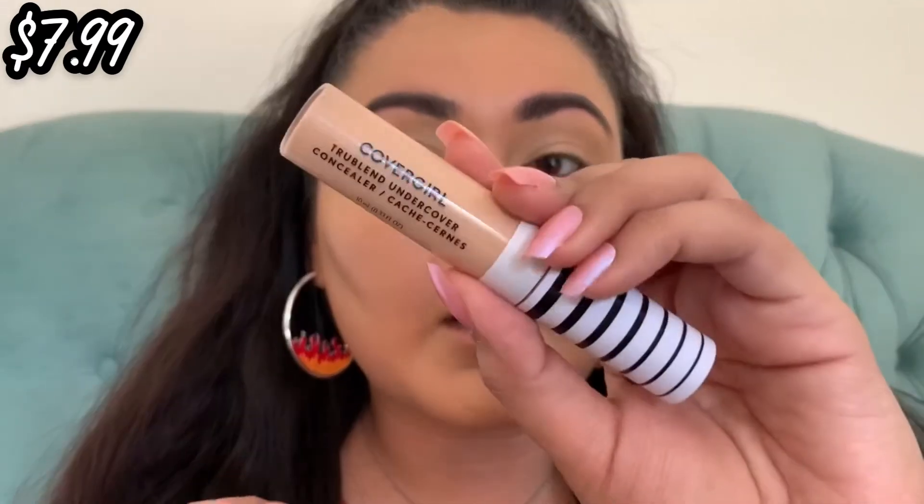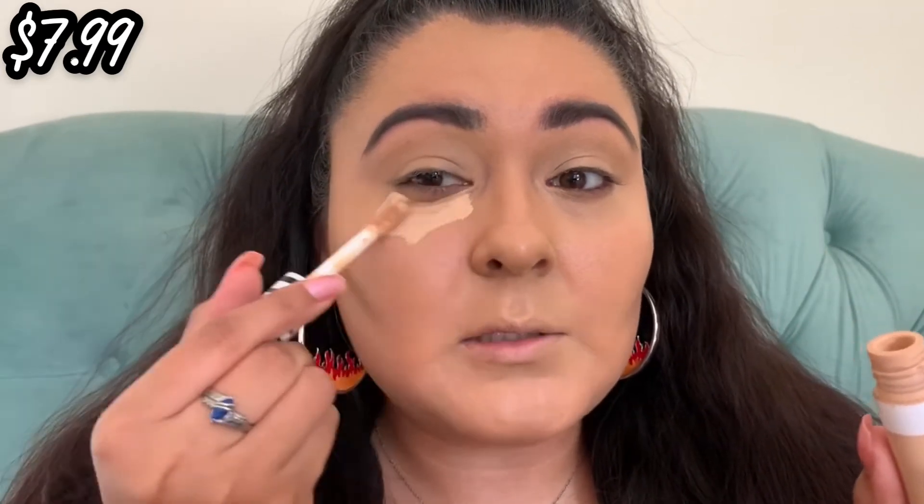Next we're going to go in with the CoverGirl True Blend Undercover Concealer — I have mine in Golden Natural. I love it, it's also full coverage — the most full-coverage concealer I have in my collection. It's just a little too light for me, so I do want to purchase a darker one. But I love the big doe-foot applicator, it's just so perfect.